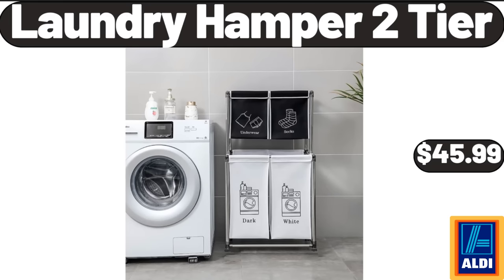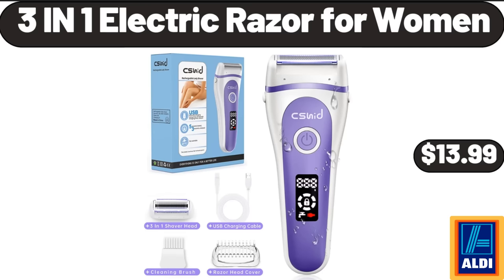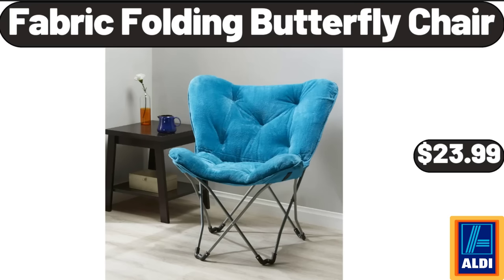Laundry Hamper 2-Tier, $45.99. Electric Barbecue Grill, $19.99. 3-in-1 Electric Razor for Women, $13.99. Fabric Folding Butterfly Chair, $23.99.